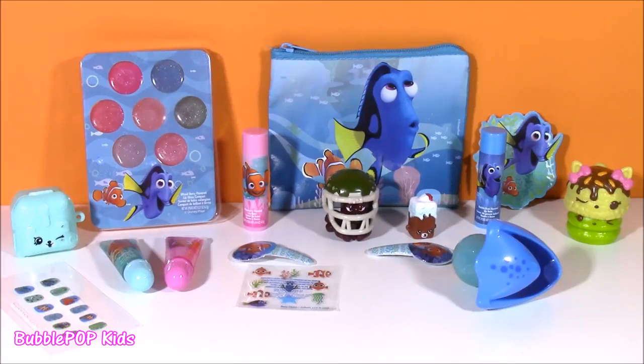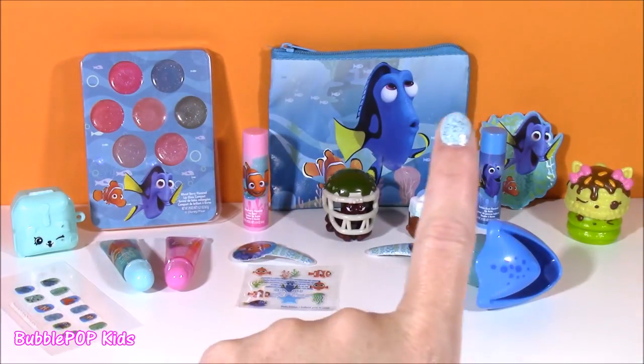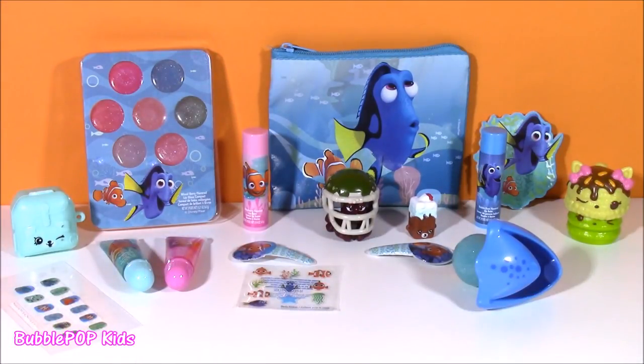And there you go — a Dory-packed show, a couple other cute things, and I loved everything in this video. We are going to have so many more fun videos coming up on the show. This is Bubble Pop Kids — you can click the big red subscribe button here and subscribe to our channel. Have a great day! Bye!